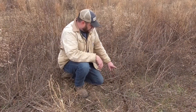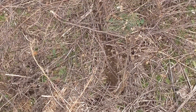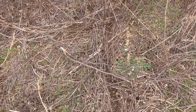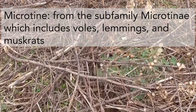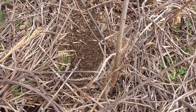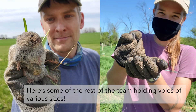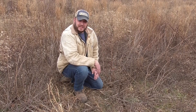Here you can see what's known as a vole trail or vole run. A vole is a small microtine rodent that occupies many grassland and early successional habitats throughout the Chesapeake Bay watershed. They're active through most of the winter, and a good sign of voles is these runs or trails they create between their burrows and feeding areas.